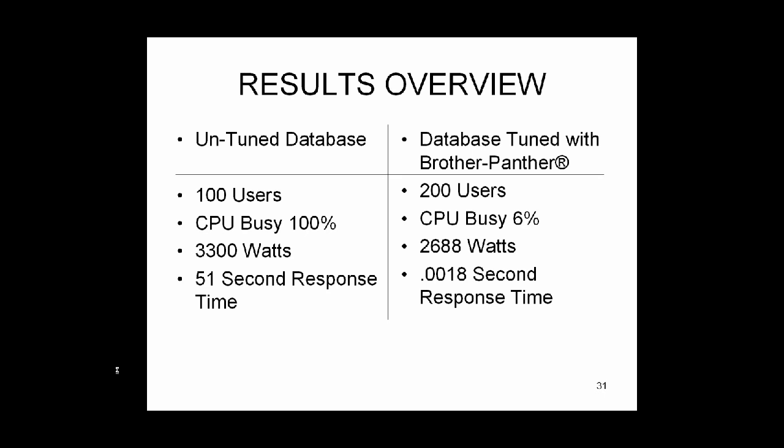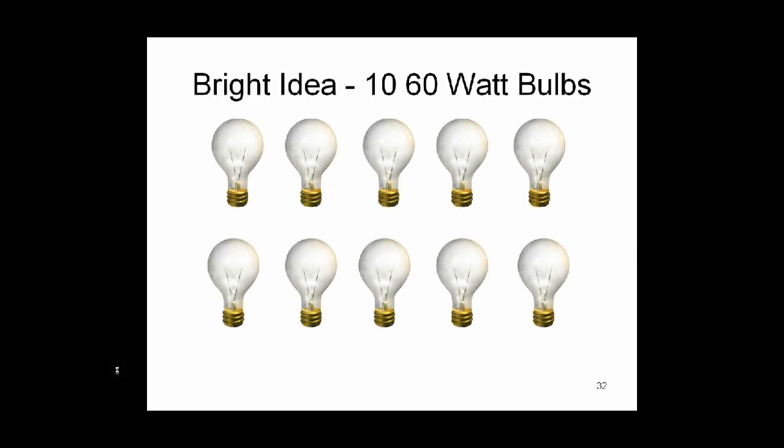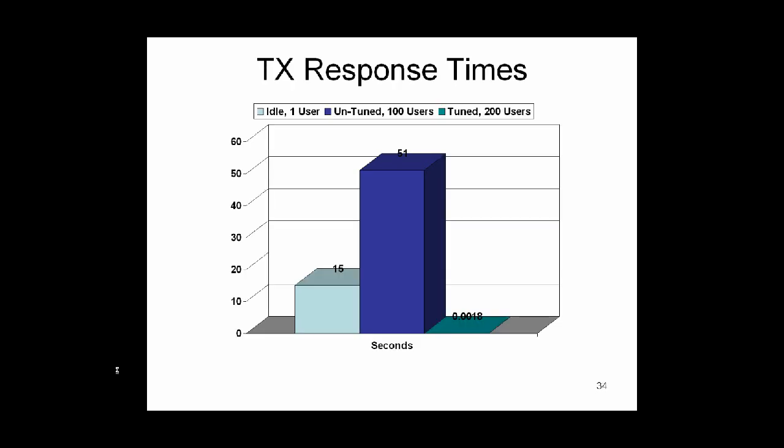Here's the side-by-side comparison: 100 users, CPU busy 100%, 3,300 watts, and 50-second response time — compared to a tuned-up database with double the number of users, CPU busy 6%, consuming only 2,688 watts with sub-second response time. This is about the equivalent of turning off 10 sixty-watt light bulbs. Tuning just this one database server has saved several hundred dollars of energy costs over the course of a year and tremendously improved transaction response times from 15 seconds down to sub-second.